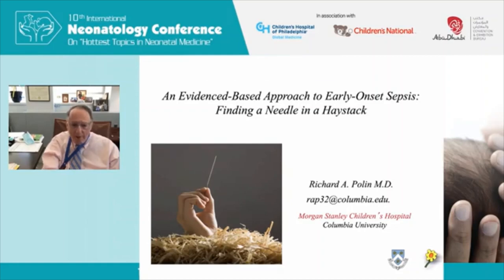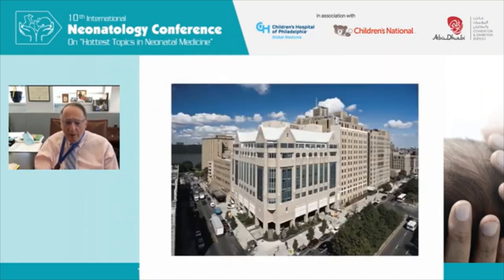I bring you greetings from my hospital. The newest portion is the Morgan Stanley Children's Hospital at Columbia University, where the NICU is located near the top floor. We have a modern newborn ICU with the latest technology. Across the country and around the world, we're known for our lowest rates of bronchopulmonary dysplasia and our use of non-invasive ventilation.